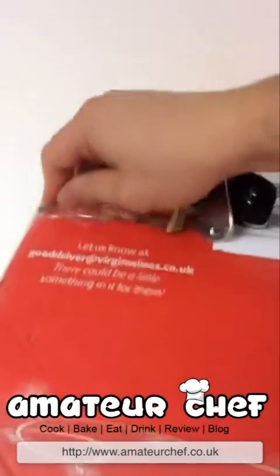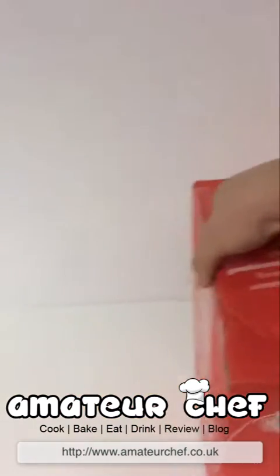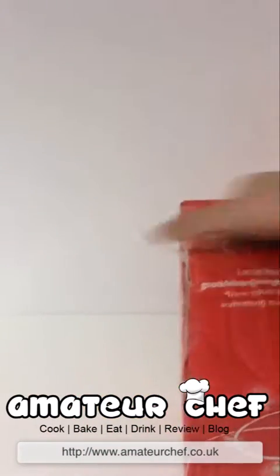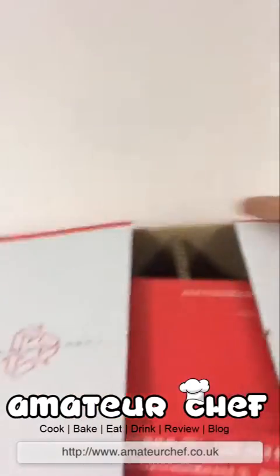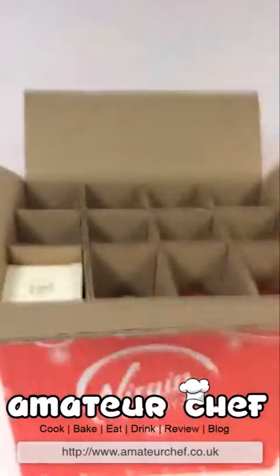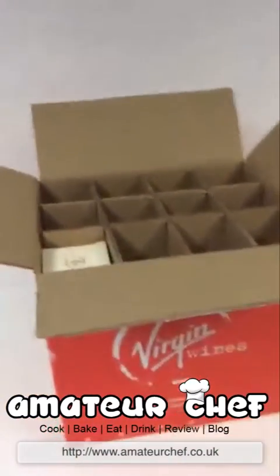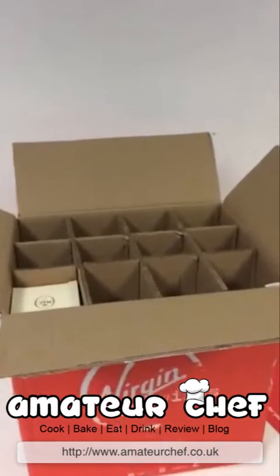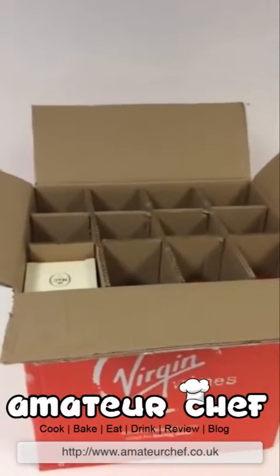I don't actually have my camera stand today, so let's try and do it one-handed, which is difficult. Inside the box there's the usual advertising material and the receipt. This box is 12 bottles of wine — well, 11 bottles of wine and one bottle of mead. It came to I believe £127, but with a £50 off voucher that came with one of the other deliveries I've had, it came down to £70, which I think is a bargain.